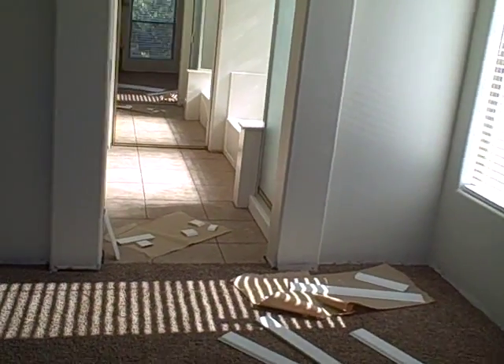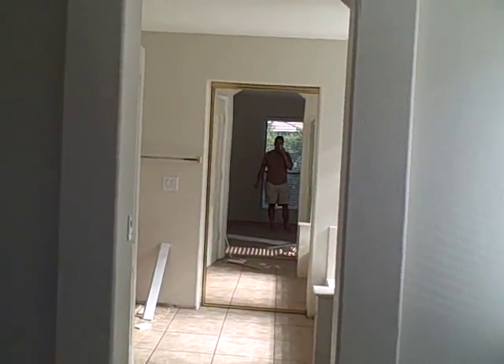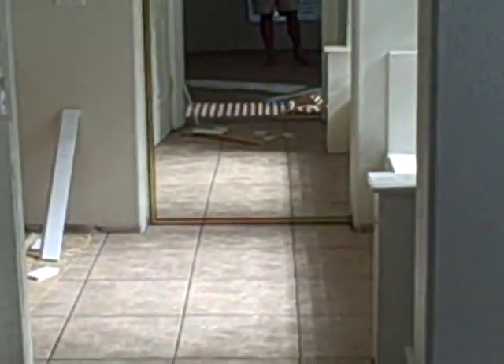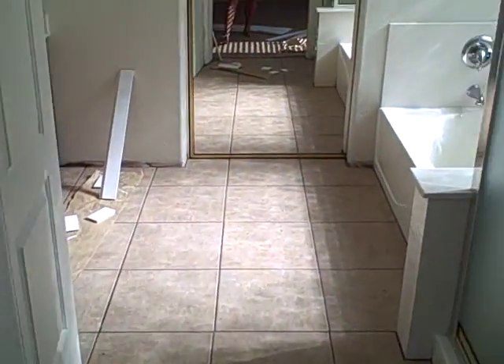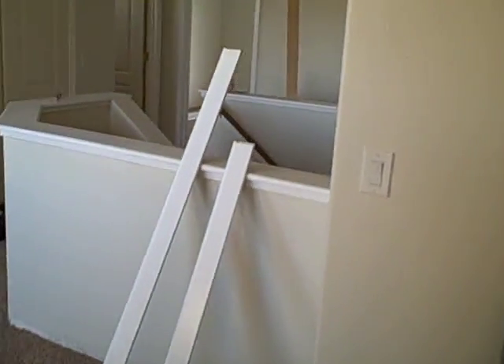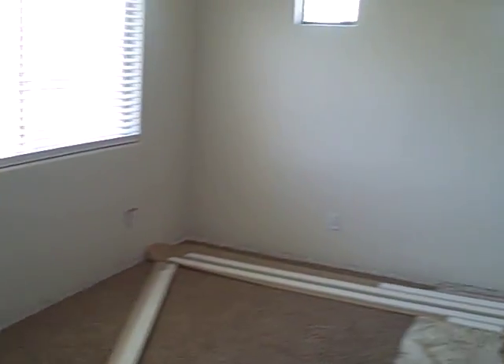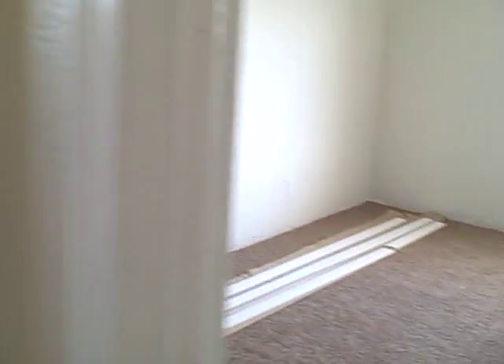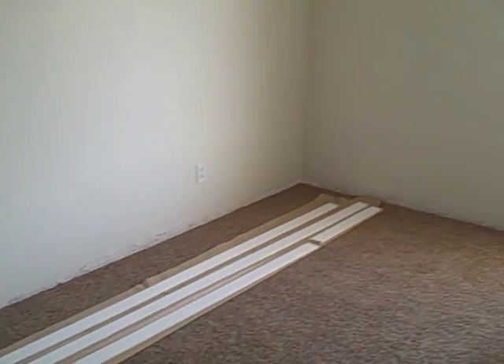It's about 4:20 on the first of August. You can see right down to the wire here but we're meeting the tenants here in just a minute. They are okay with moving in, starting their stuff late tonight if not first thing in the morning. Great job on the carpet, Steve — I love the carpet. These rooms are basically finished, they just need the baseboards tacked on, which will be done tonight as well.